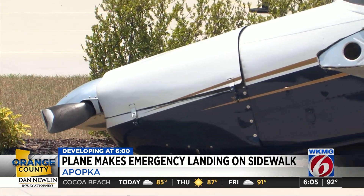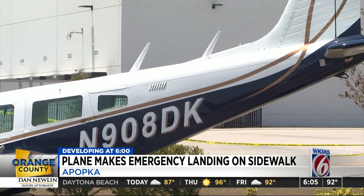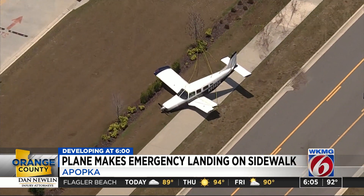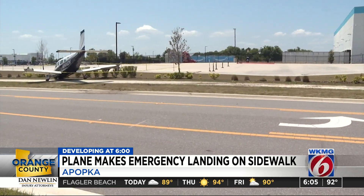A single engine Piper PA-32 landed on Shelby Industrial Drive in Apopka, Florida around 11:30 a.m. Sky 6 flew over the scene and captured this video. The single engine Piper came down right next to an Amazon warehouse with a wide open empty lot across the street.